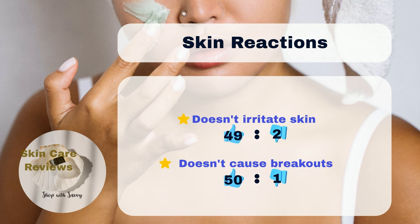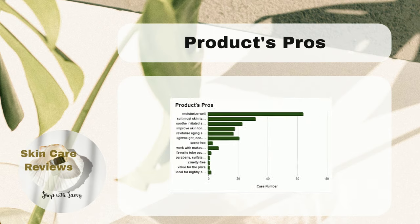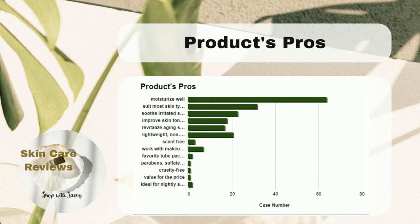In terms of skin reactions, 50% of users say it doesn't cause any problems like redness or breakouts. Only 2% say it may irritate their skin, and 1% mention getting new acne after using it. These results suggest that the COSRX Advanced Snail 92 All-in-One Cream works well for various skin types.